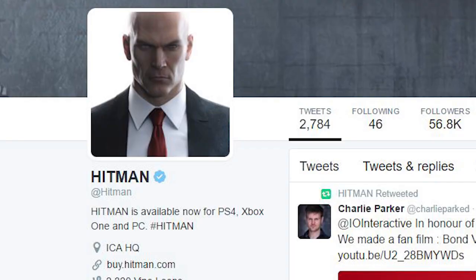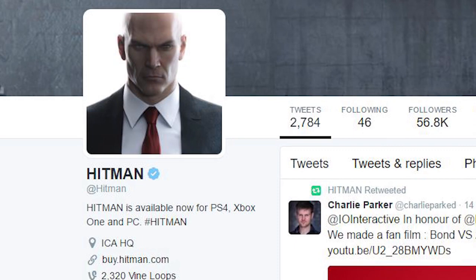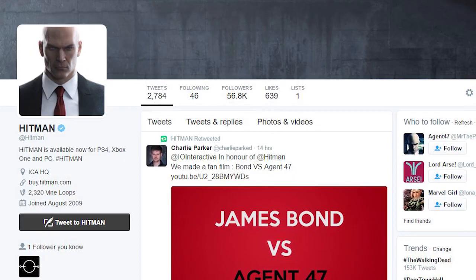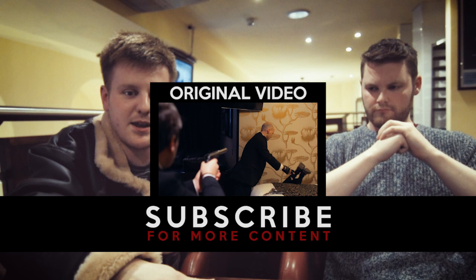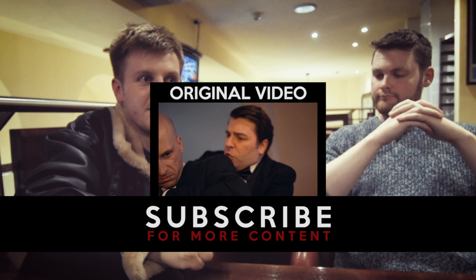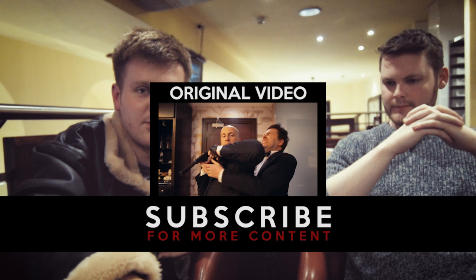We were very lucky to have the video retweeted by Hitman himself on Twitter — apparently the stone cold assassin enjoyed it so much he decided to tweet it. I didn't even know he had a Twitter; I thought he was supposed to be top secret. He gave it his thumbs of approval, and so did the developers IO Interactive — the guys who made the game said 'great job guys,' which is probably the best thing we could have achieved with this video other than thousands of views.